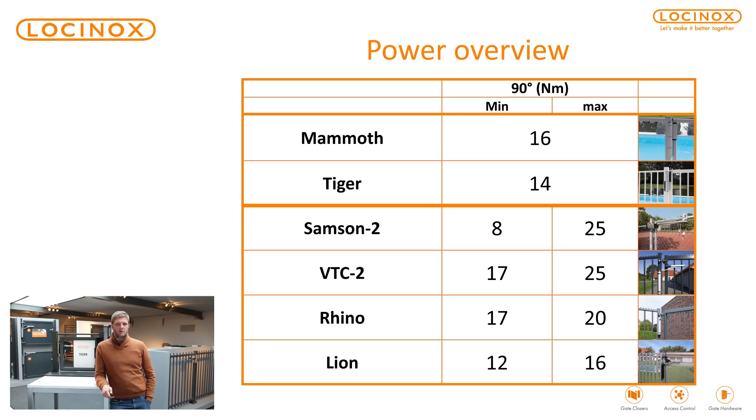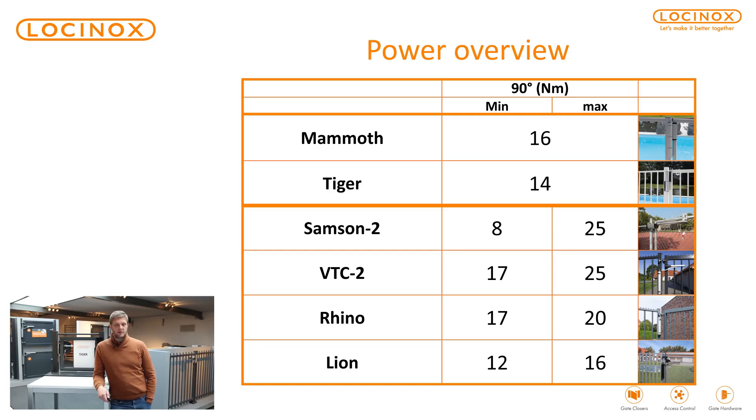Here you have a nice overview of the forces needed to open a gate equipped with a gate closer. Let's take the example of a Lion. The Lion gate closer needs 12 newton in combination with, for example, a gate of one meter wide and out of 4D hinges. So that is the minimum force needed to open a gate. If you have, for example, a 90-degree hinge or a pin and eye in combination with the Lion, then you will need more force, more newton to open the gate.